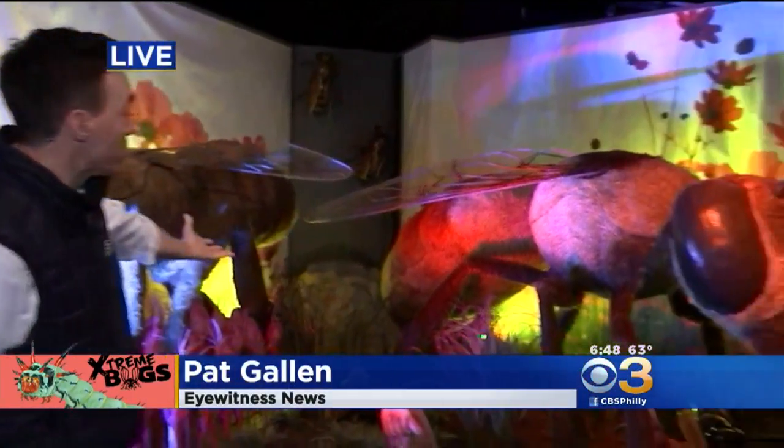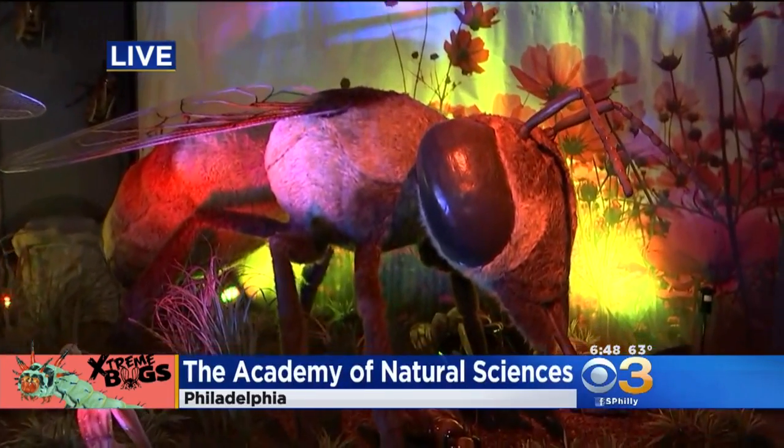Eyewitness News reporter Pat Gallin is live at Drexel's Academy of Natural Sciences at the brand-new Extreme Bugs Exhibit. Jim and Rahel, have you ever seen the movie Honey, I Shrunk the Kids? I feel like I'm living in that movie right now here at the Academy of Natural Sciences of Drexel University, because as you can see, they have giant bugs on display.